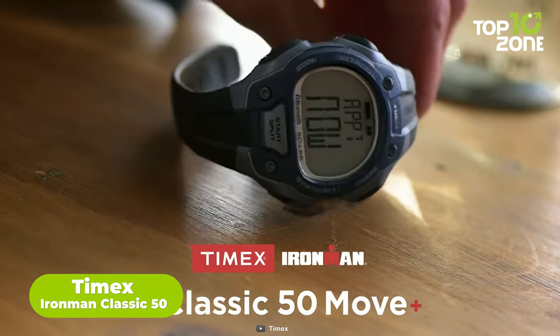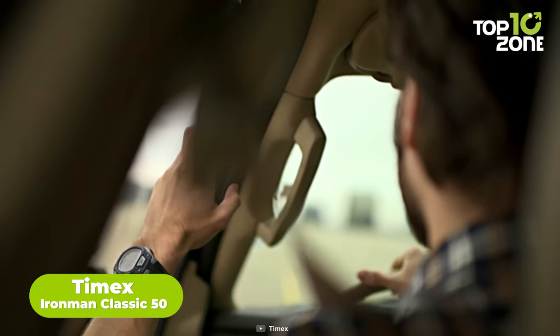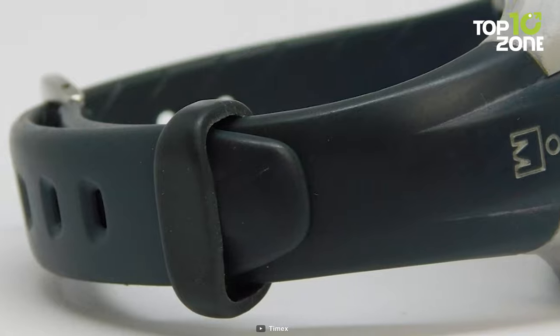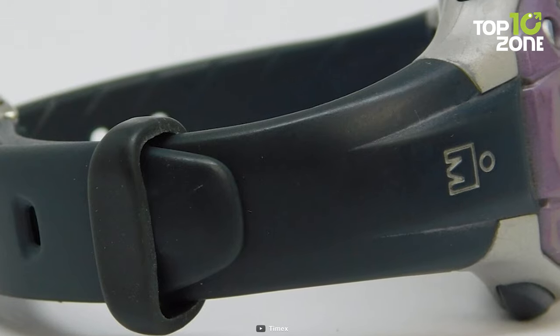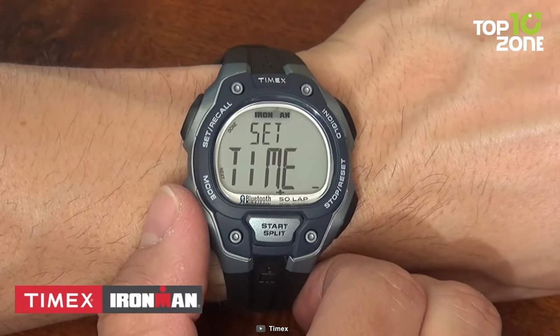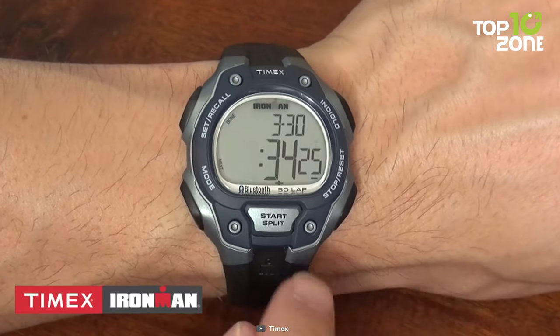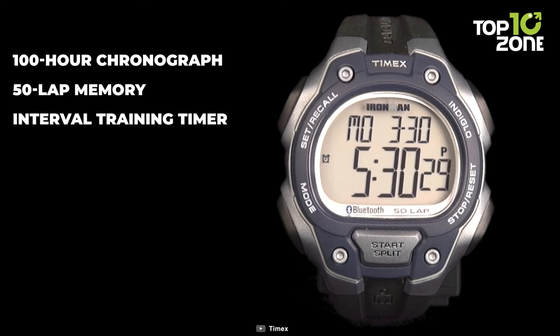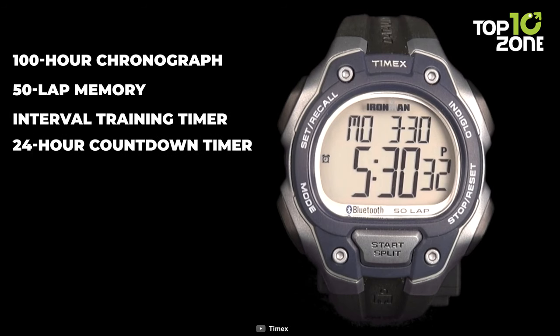Meet the Timex Ironman Classic 50, an exceptional companion for the US Navy, embodying durability and functionality. Its adjustable black resin strap, accommodating up to 8-inch wrist circumference, ensures a secure fit during rigorous naval activities. The watch's 100-hour chronograph with 50-lap memory, interval training timer, and 24-hour countdown timer are essential tools for tracking training progress.